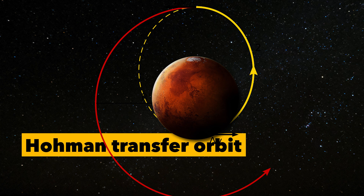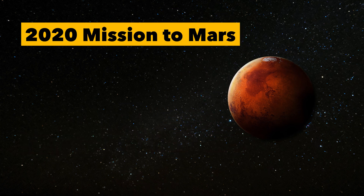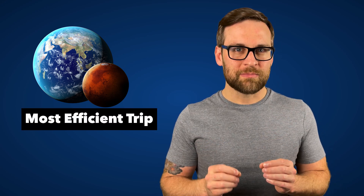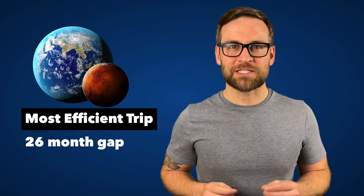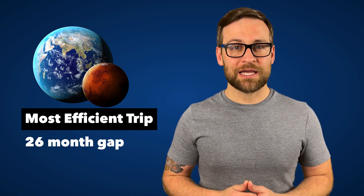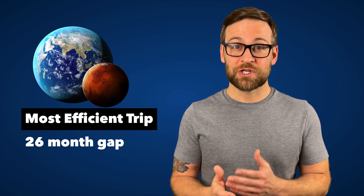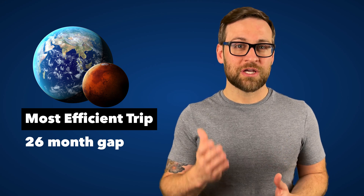When NASA sent its most recent rover to Mars in 2020, it took about seven months and around 300 million miles to get there. Based on how Earth and Mars orbit the sun at different speeds and distances, the most efficient trip means we have to wait 26 months for ideal positioning to send out another shuttle. Otherwise, we have to plan for a longer trip, which may require more energy to get there.